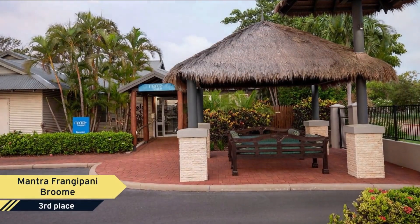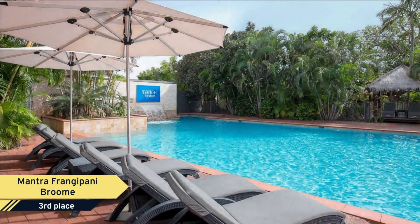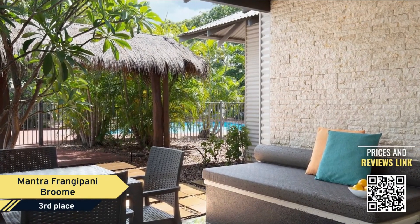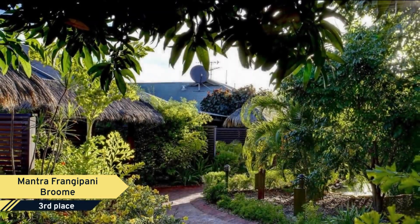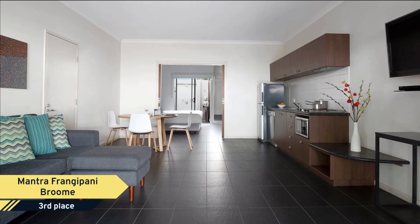Number 3: Mantra Frangipani Broome. Only a 10-minute drive into the town center or Broome International Airport, Mantra Frangipani is the perfect holiday location. It is within walking distance to the pristine white sands of Cable Beach and an array of restaurants and cafes. Offering self-contained air-conditioned one, two, and three-bedroom apartments.